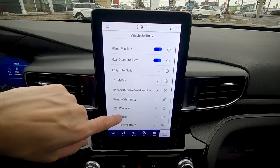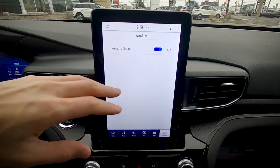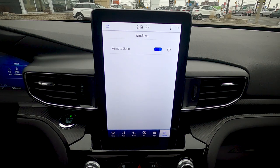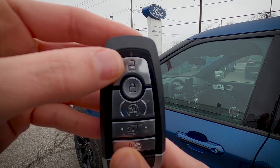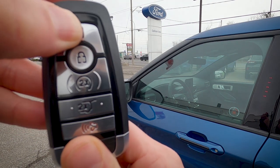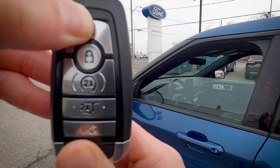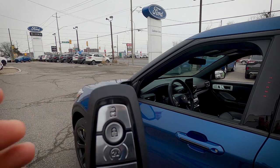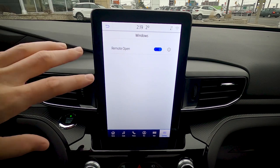The vehicle also supports remote window opening via the key fob — press unlock once, then press and hold on the second press, and all windows roll down automatically. Note that it's powered down but manual to close. It's a really neat feature.